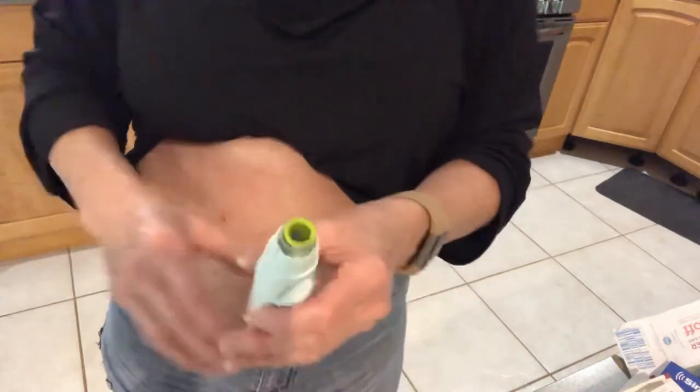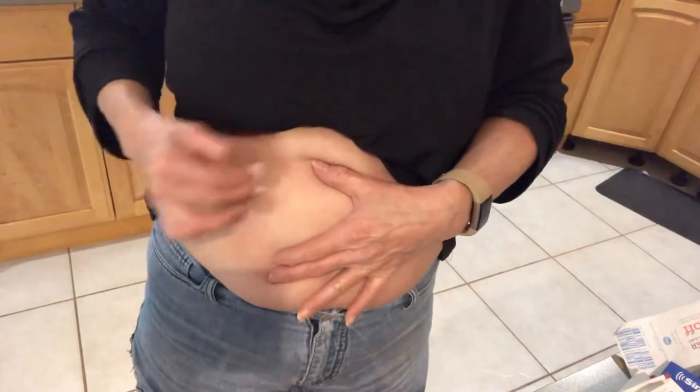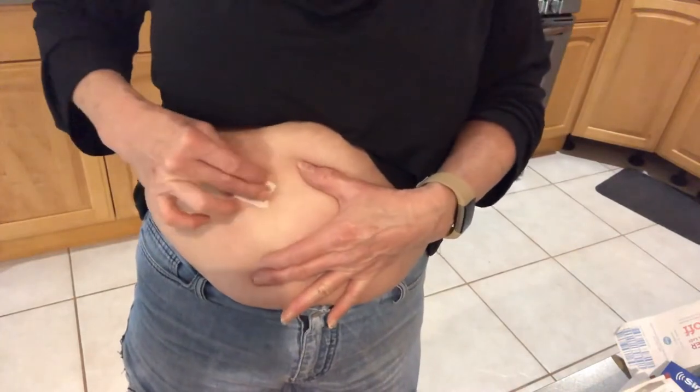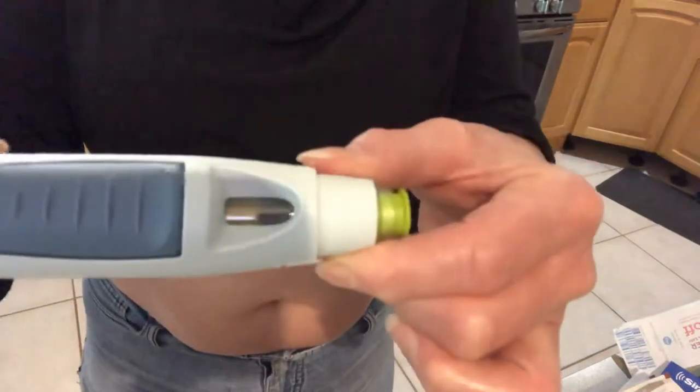A droplet of the medicine came out — that's the first time that's happened, but I've heard of it before. Maybe I should have left it there a little bit longer. We have the yellow indicator that the medicine has been administered. Okay guys, that was it — this is my tenth shot and we'll see how it goes.